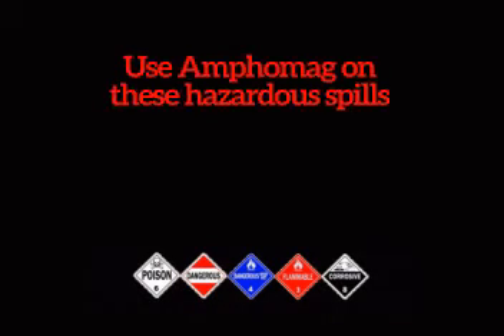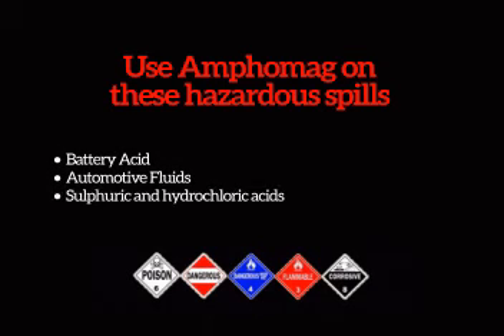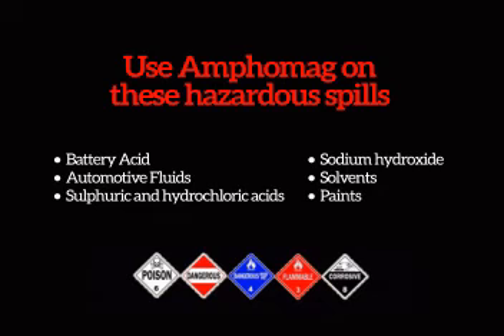Use Amphomag on these hazardous spills: battery acid, automotive fluids, sulfuric and hydrochloric acids, sodium hydroxide, solvents, and paints.